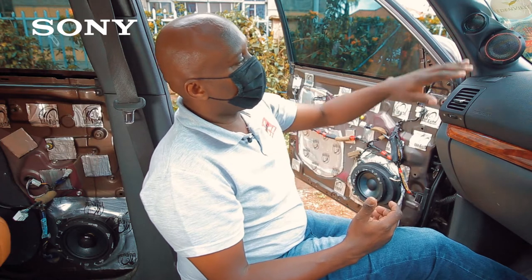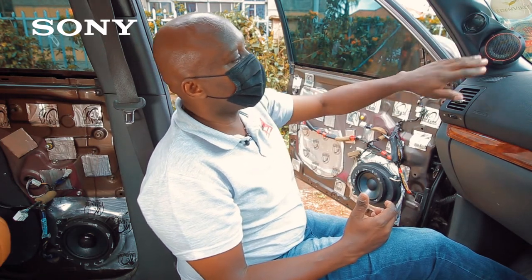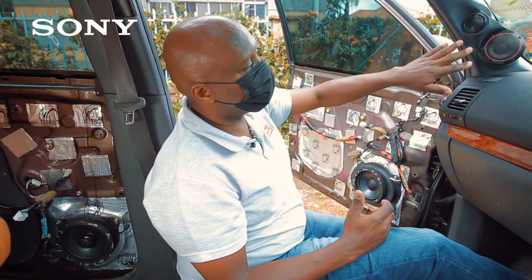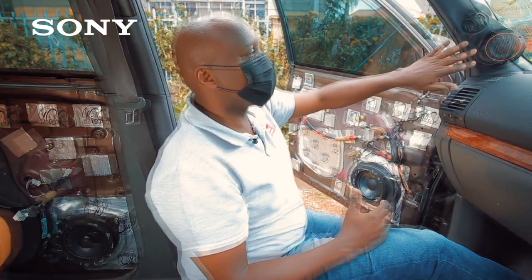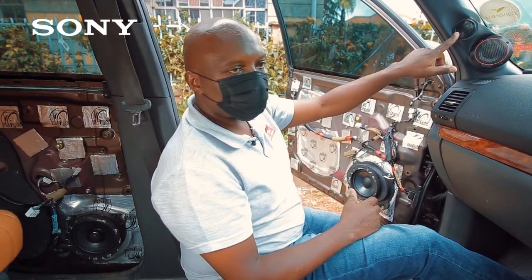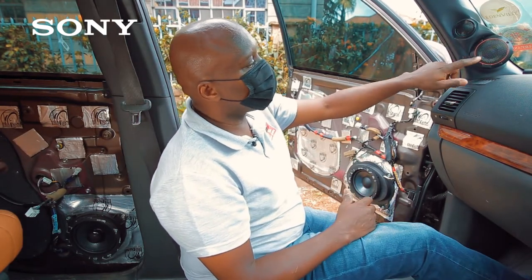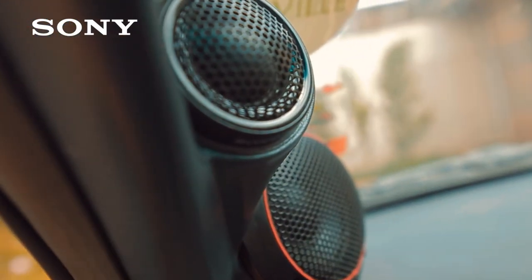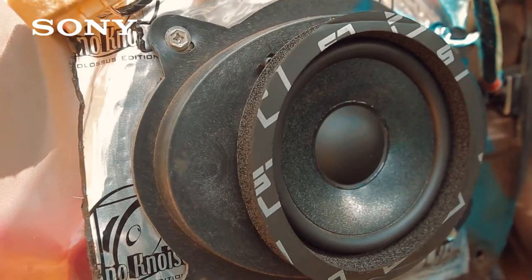For the front, the tweeter and the mid-range were custom made to fit into the A-pillars so that they actually face the front passengers. We have a one-inch silk dome tweeter and a three-and-a-half inch mid-range speaker at the front. On the door we have the six-and-a-half inch mid-bass driver.